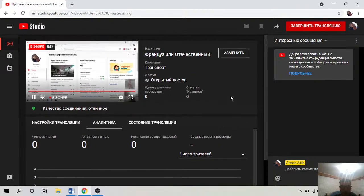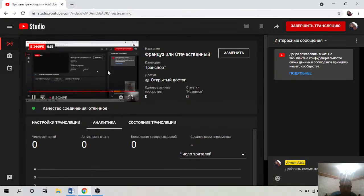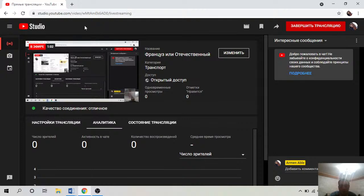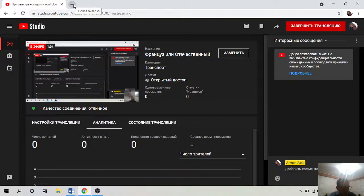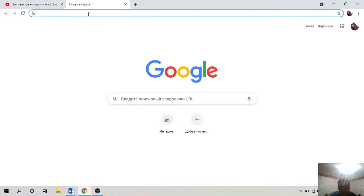Как мы знаем, есть автомобиль Лада российского производства и есть автомобиль Рено, который многие считают французским. Но сегодня в мире очень много брендов смешались между собой и происходят некие коллаборации — так и в Ладе встречаются детали из французских автомобилей.